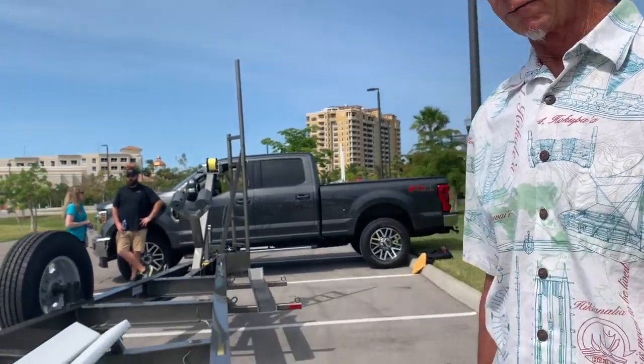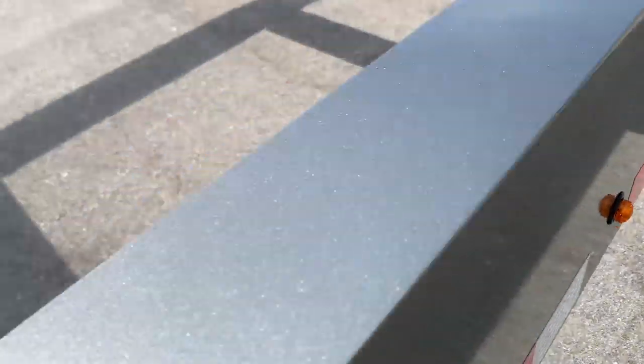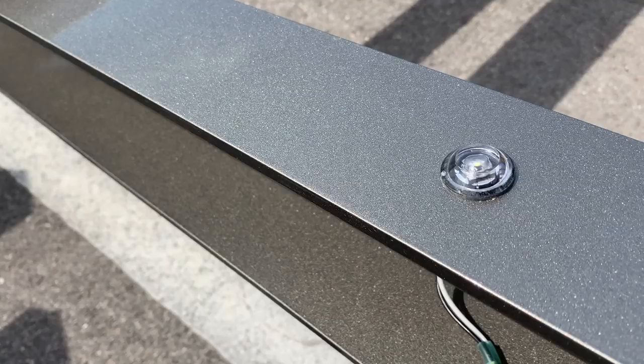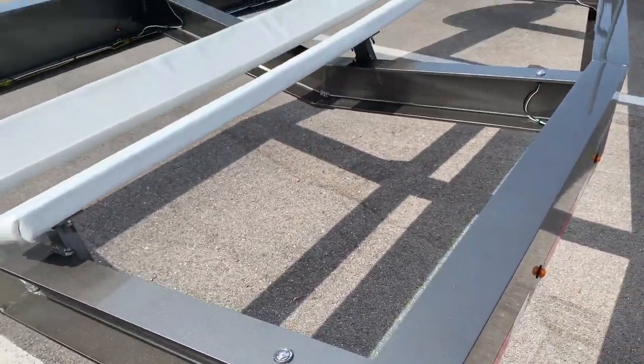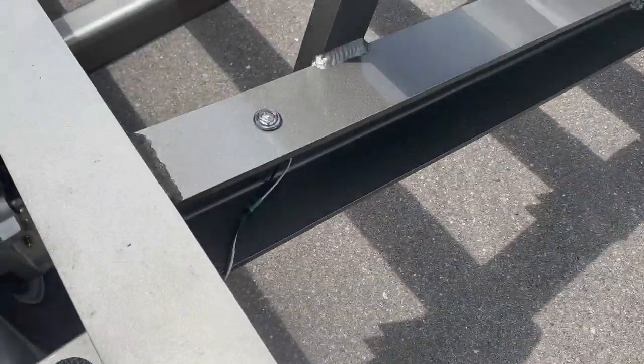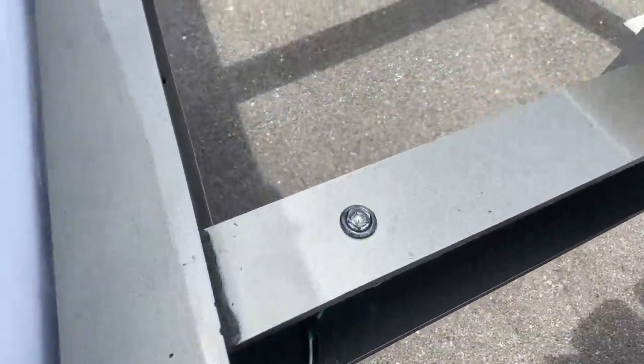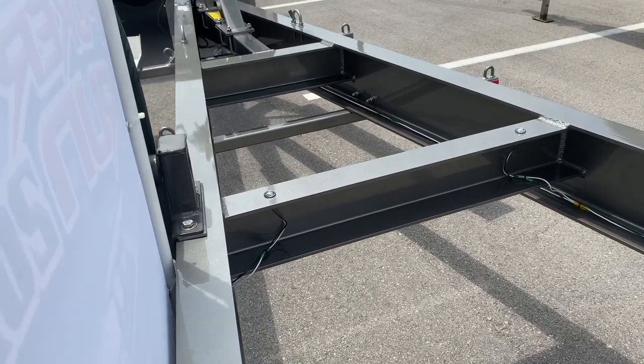These LEDs throughout the trailer — both the actual marker lights, which are the amber LEDs, and then these upward-facing white LEDs on every stringer, every crossmember of the trailer on both sides — so there must be 20 lights. Those are a big hit. It was back in 1995 when a gentleman with an old Fountain ICBM came in at the Sarasota ramp, and that inspired us. Myco was the very first trailer manufacturer to use LED lights in the business back in the 90s, and we started doing it.